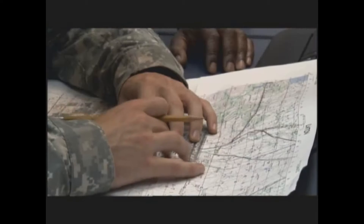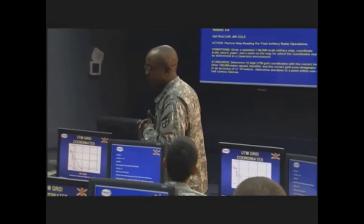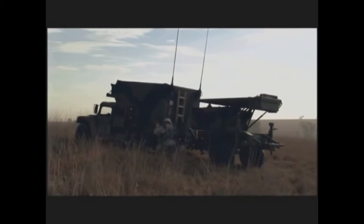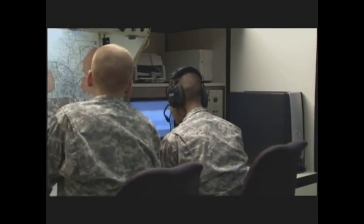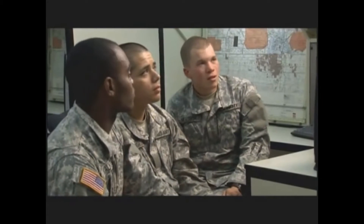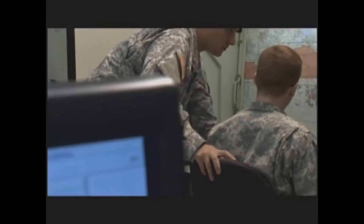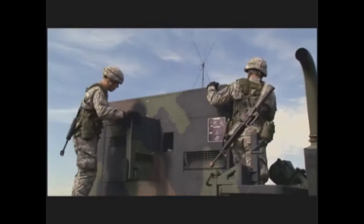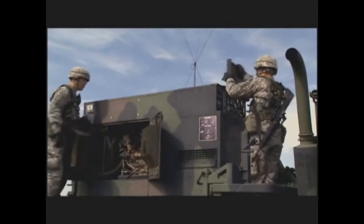The Army will train you at Fort Sill, Oklahoma in important artillery skills like map reading, positioning the radar, erecting it, and interpreting its data to guide artillery fire. The Army will also train you to use the radar unit support equipment, from its secure radios to the operation and maintenance of its generator set.